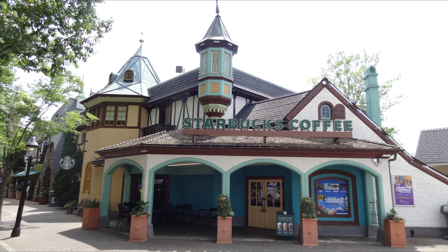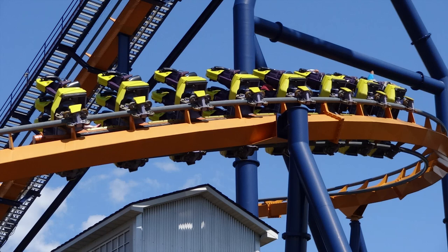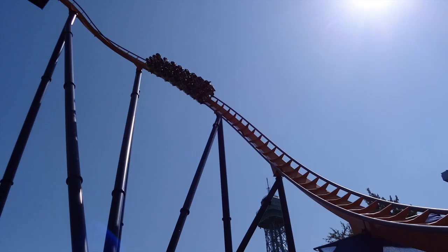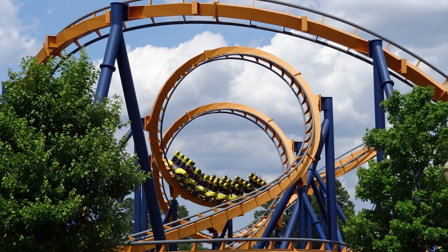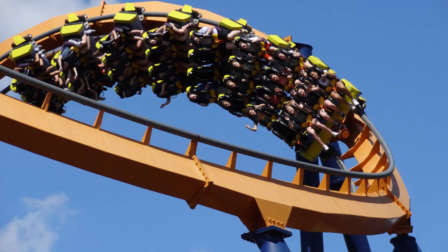Upon entering the park I went and rode Dominator first, which is right near the front entrance. I was really excited because I actually got the chance to ride it when it was still at Geauga Lake, so it had been about 12 years since I last rode it — and it did not disappoint. It was better than I remember and also a lot more intense. I was even graying out on some of my later rides because it's so intense — it's a really intense floorless coaster.